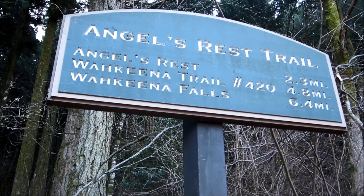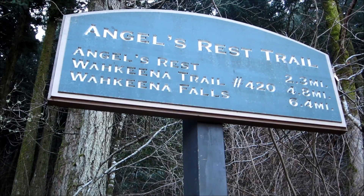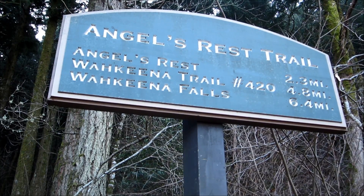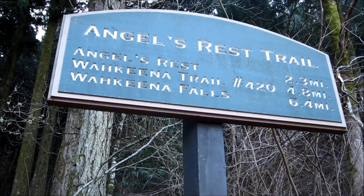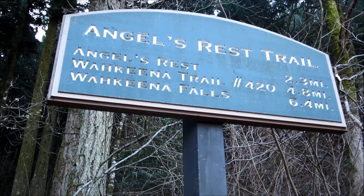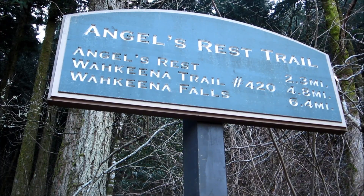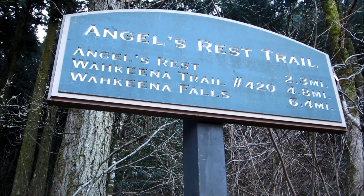You can see the sign says 2.3 miles. It's a little bit less than that in truth, and 1,550 feet in elevation gain from this point. I should add, it is relentlessly up. So with that in mind, I'm going to try to show you the trail as best I can — please excuse the wind.